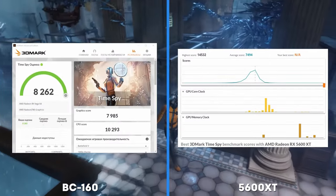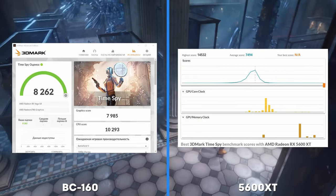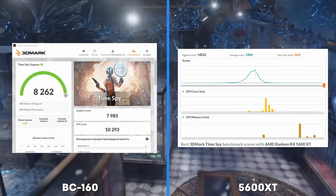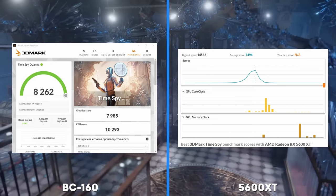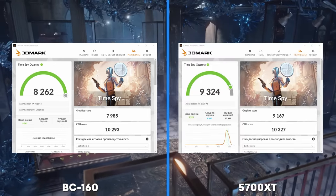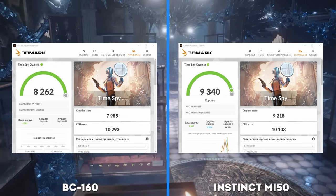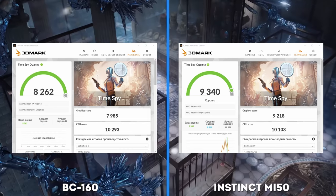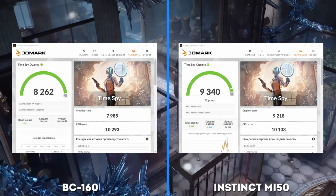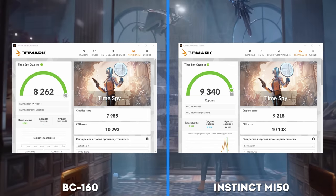Let's start with 3DMark Time Spy to understand the approximate level of performance. The BC-160 scored 8,000 points — the result is 7% higher than the RX 5600 XT with a similar number of compute units but slower GDDR6 memory. The RX 5700 XT has 10% more stream processors and is just as fast, while consuming twice as much power. The server-grade Instinct scored about 9,200 points, which is slightly more than the regular Radeon 7 and on par with the 5700 XT. On average, both cards do not differ much from the popular RTX 3060 in benchmarks.